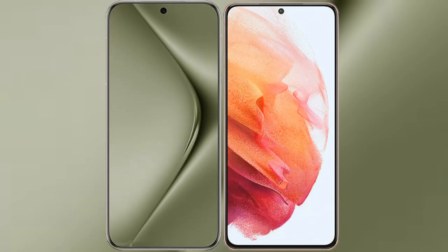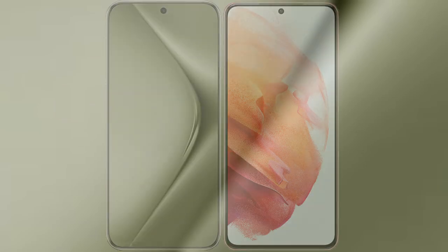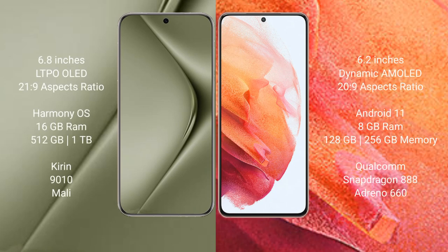I will compare the new Huawei P50 Ultra with the Samsung Galaxy S21. The Huawei P50 Ultra comes with a 6.8-inch LTPO display and Exynos 2100. The Samsung Galaxy S21 comes with a 6.2-inch Dynamic AMOLED display and Exynos 2100.